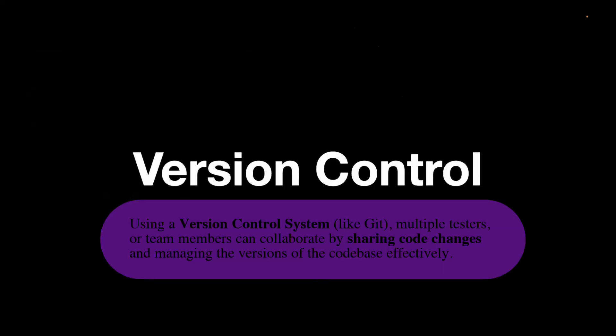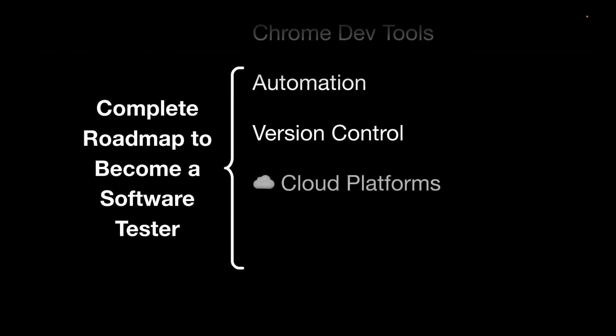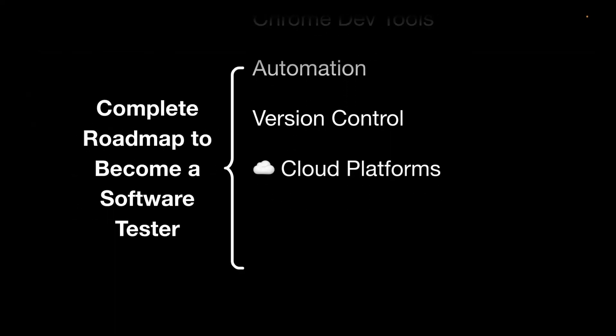Next is version control systems, which are required to share and collaborate within teams. Moving on to more advanced topics that are required in today's market — I'm not saying you cannot land a job without them, but with these skills in your CV you will get a job with a very high package. You need to understand cloud platforms like Azure, GCP, and AWS. For example, in AWS you should know what S3 buckets, EC2, and Lambda are.